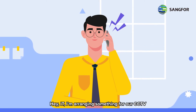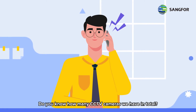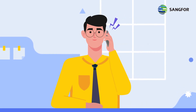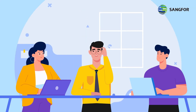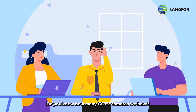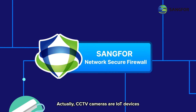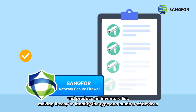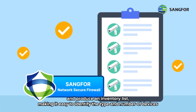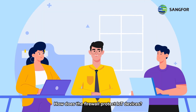I'm arranging something for our CCTV. Do you know how many CCTV cameras we have in total? Let me check and get back to you, boss. Actually, CCTV cameras are IoT devices. SANG4 Network Secure can inspect network traffic to detect devices connected to the company's network and produce an inventory list, making it easy to identify the type and number of devices.